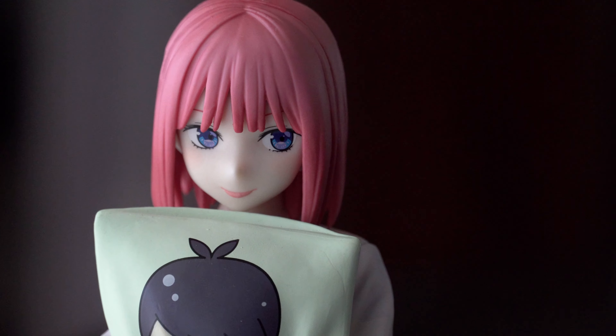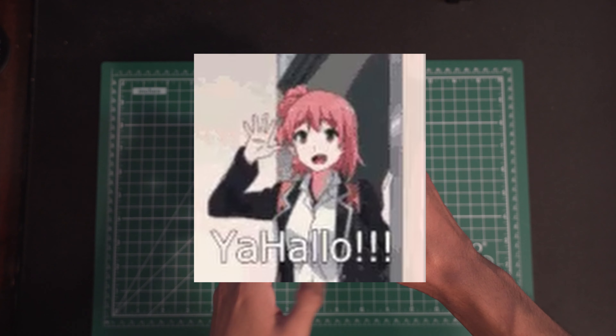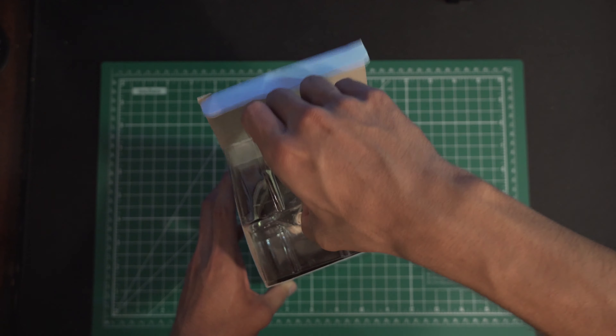Let's move on to the second figure which is Yukino. Alex actually decided to open these boxes before and put them all back how they were.